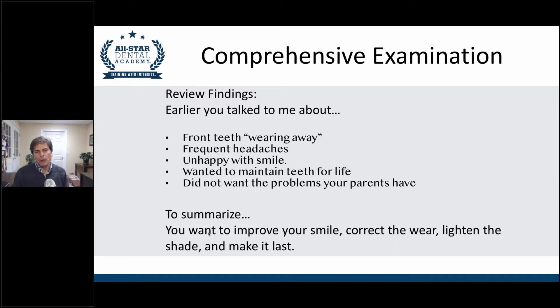You can review with them: earlier we talked about how your front teeth were wearing away, you were experiencing frequent headaches, you're not very happy with your smile, you want to maintain your teeth for life, and you certainly don't want to have the same problems your parents have been experiencing. You want to paraphrase back to the patient what the conversation was like through the examination. It reassures the patient that you understand what they've been going through and that you care about the same things they care about.